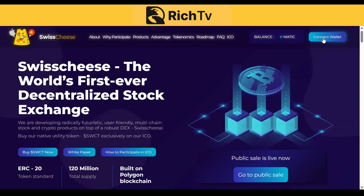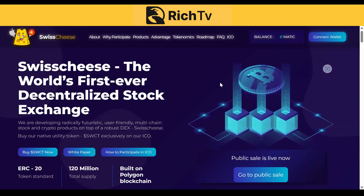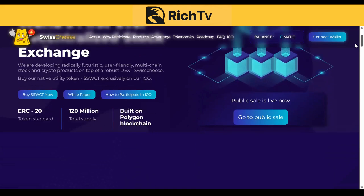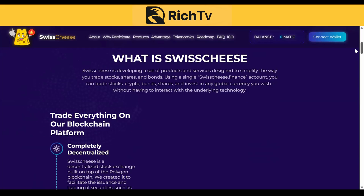All you have to do is go and connect your wallet and go to the public sale to get started. A lot of people are comparing the SWCT ICO with the MATIC ICO because they're on the Polygon blockchain. Swisscheese is the world's first decentralized stock exchange — that's what makes it very, very unique. Swisscheese is developing a set of products and services designed to simplify the way you trade stocks, shares, and bonds using a single Swisscheese.finance account. You can trade stocks, crypto bonds, shares, and invest in any global currency you wish without having to interact with the underlying technology. This is a game changer.